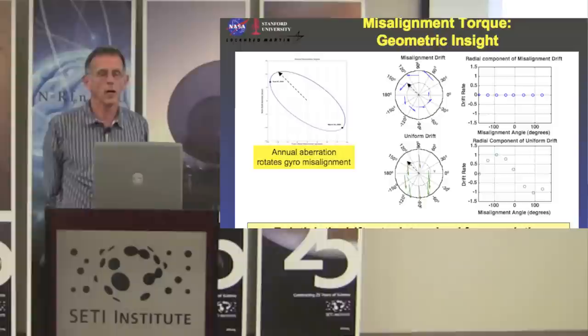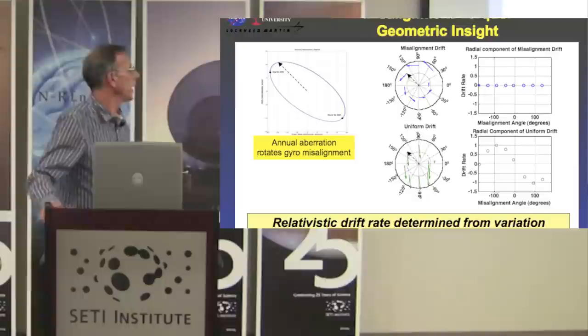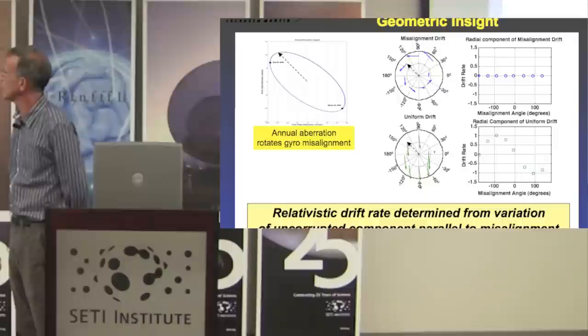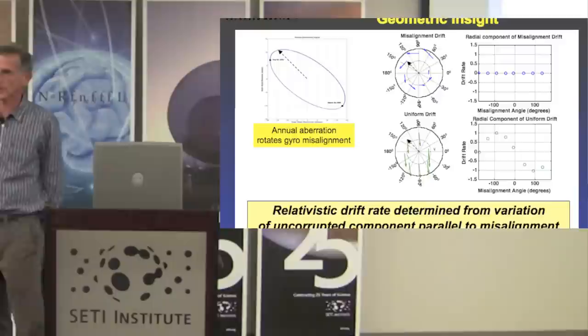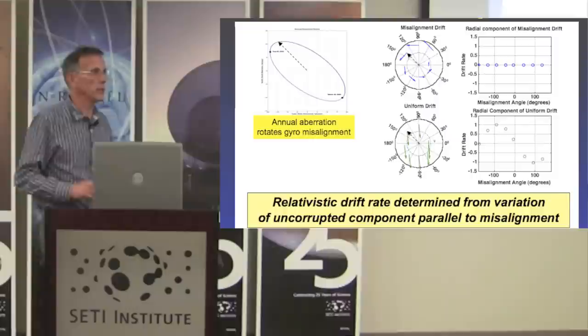We developed a geometric understanding of the misalignment torque that allowed us to separate the two in a very clean fashion. The way this works is that the misalignment torque is constantly being changed in orientation relative to the relativity, because the misalignment is not fixed whereas the relativity is. By taking advantage of that effect, we're able to separate out the relativity from the misalignment torque.